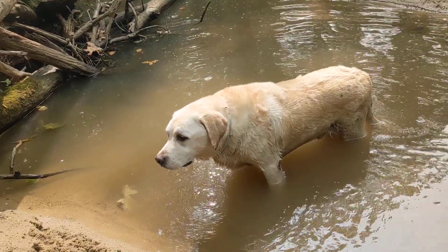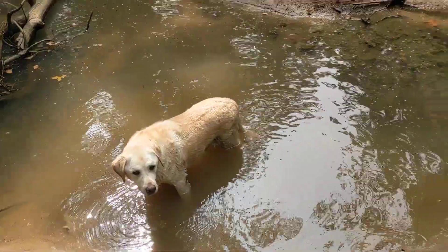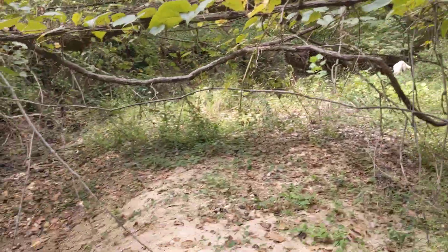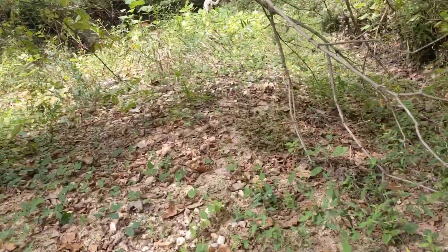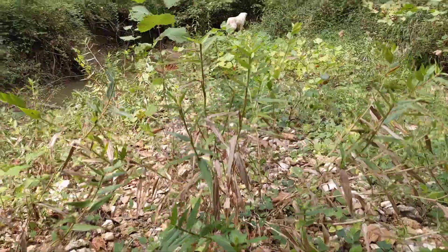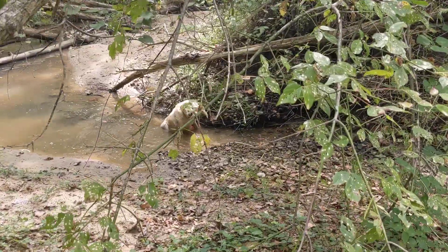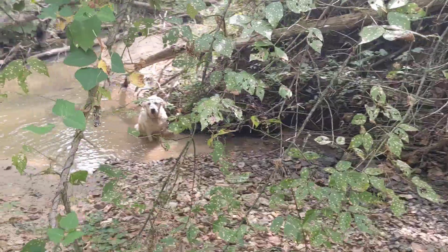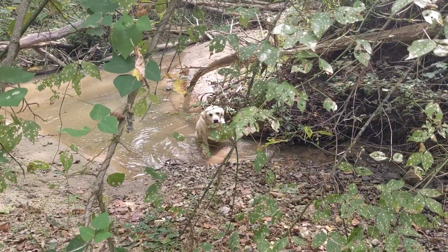All right, walk back. It's a good long walk, but I'm sure you can make it. Let's go. Of course the big tree came down across here — not a big deal. One day we'll cut it out of the way so it's easier to walk through here.